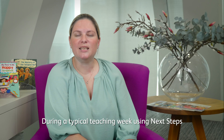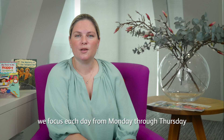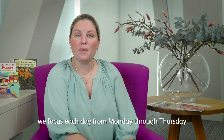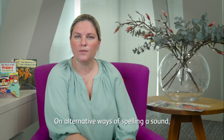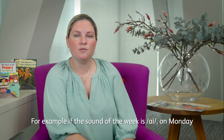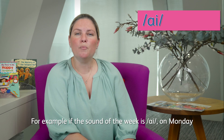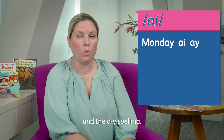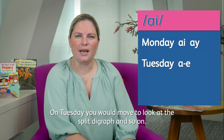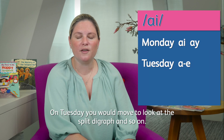During a typical teaching week using Next Steps, we focus each day from Monday through Thursday on alternative ways of spelling a sound. For example, if the sound of the week is A, on Monday you would teach and practice the AI spelling and the AY spelling. On Tuesday you would move to look at the split digraph, and so on.